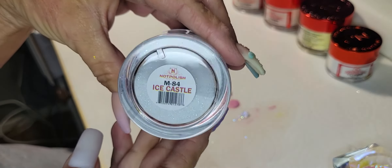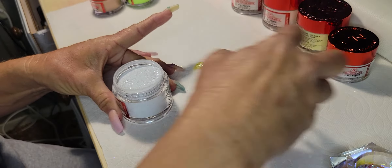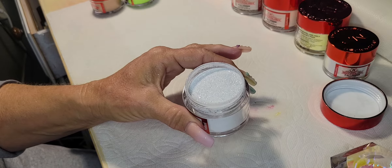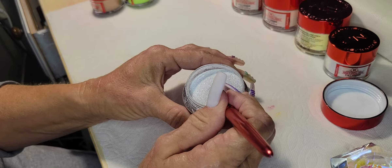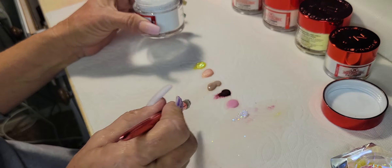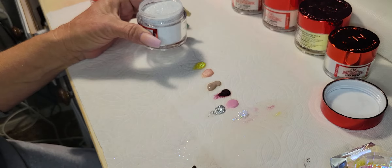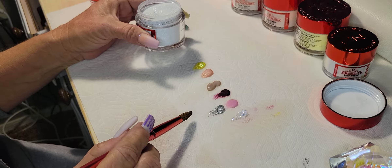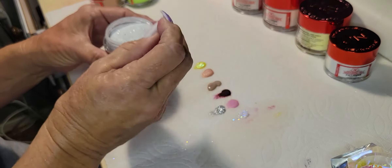Ice Castle — also very Christmassy and silvery. This has definitely more acrylic in it. Wow, that is really silver. Beautiful.